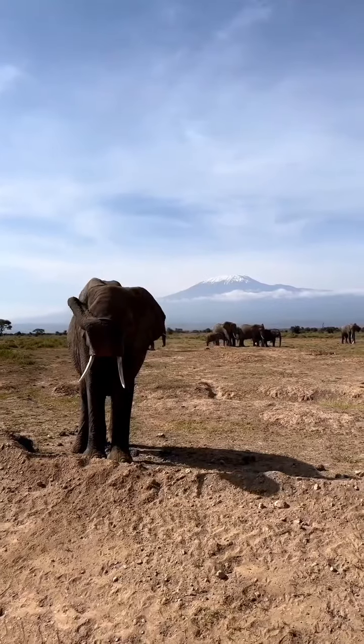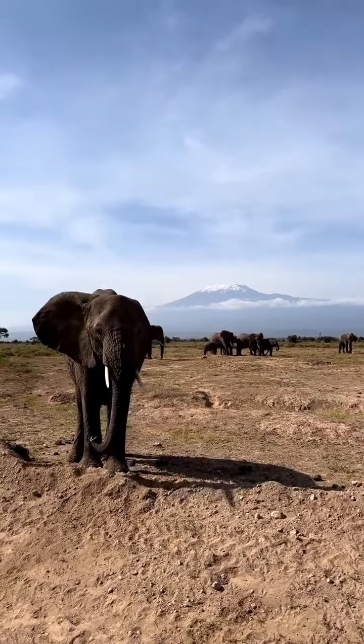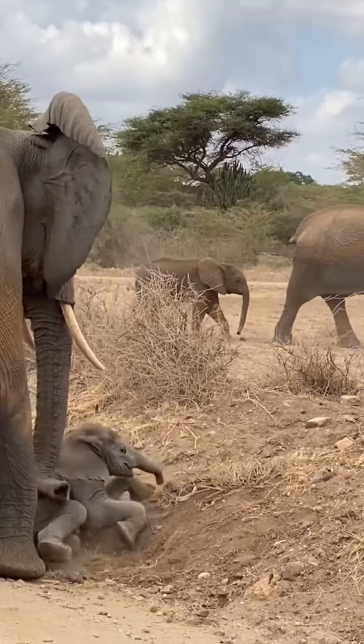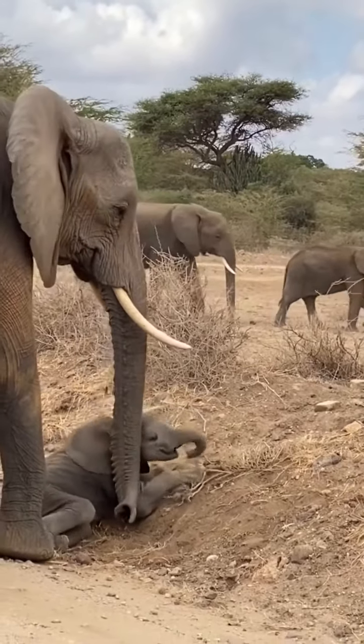They are the only surviving members of the family Elephantidae today and the order Proboscidea. The order was formerly much more diverse during the Pleistocene, but most species became extinct during the late Pleistocene.